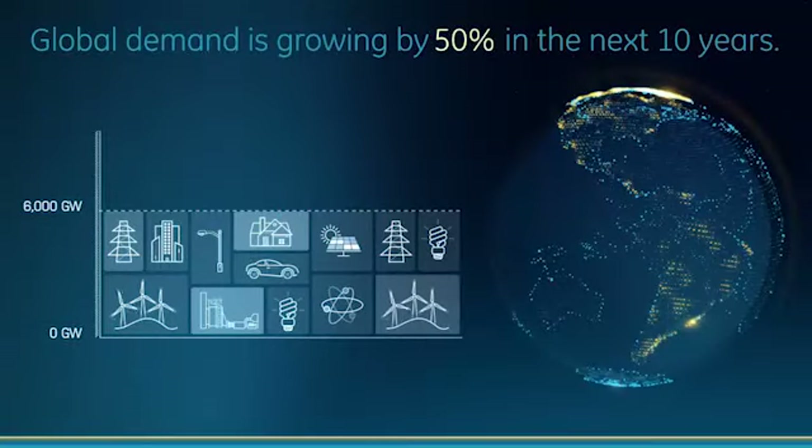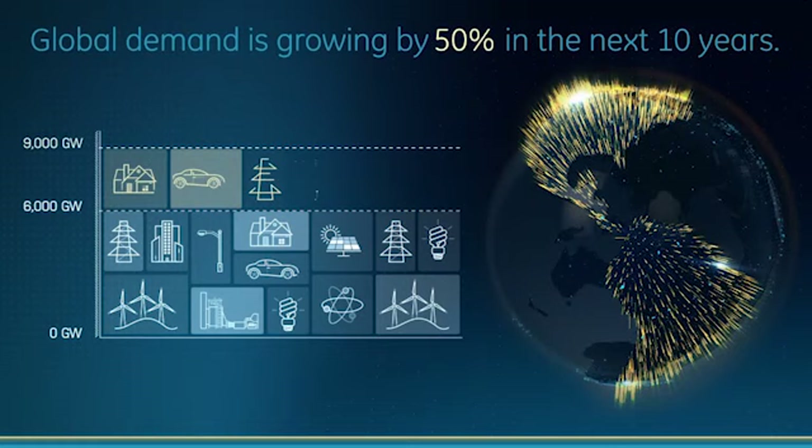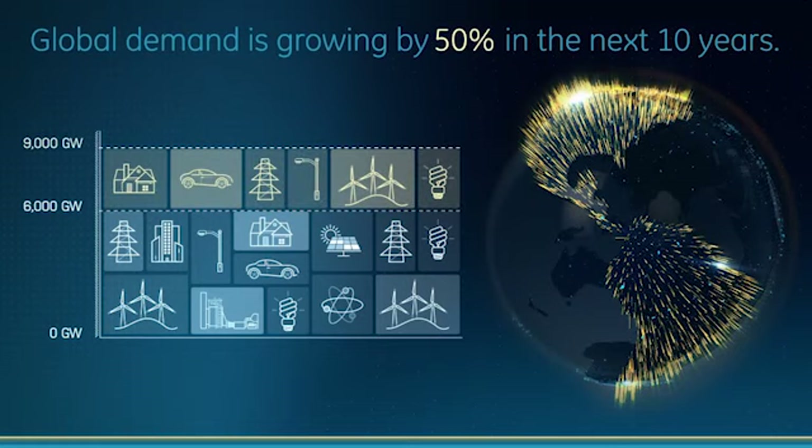There's a growing global demand — you've heard about this today a couple of times already. There are 1.3 billion people on the planet today that don't have access to adequate power. In the next decade, there's going to be another billion people added to the population. That's going to drive 50% growth in energy demand worldwide, and it's going to have to be served by about 3,000 gigawatts of additional capacity.